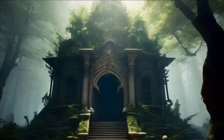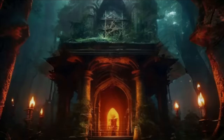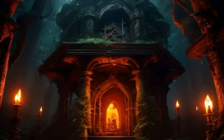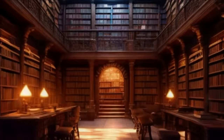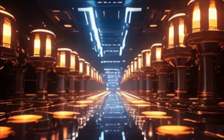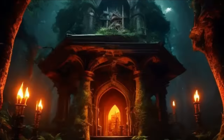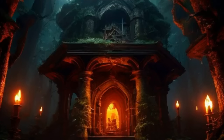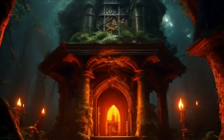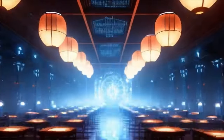Once upon a time in the mystical land of Numeria, there existed a secret library hidden deep within the ancient forest. This library was unlike any other. It held not dusty tomes, but magical tables that whispered forgotten truths to those who dared to seek them. Our protagonist, young Ilara, stumbled upon the library while chasing a mischievous squirrel. The moment she stepped inside, the air shimmered with mathematical energy.